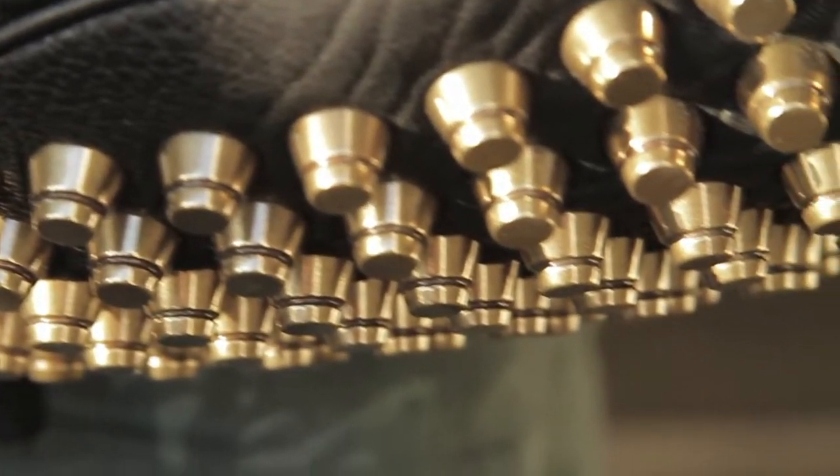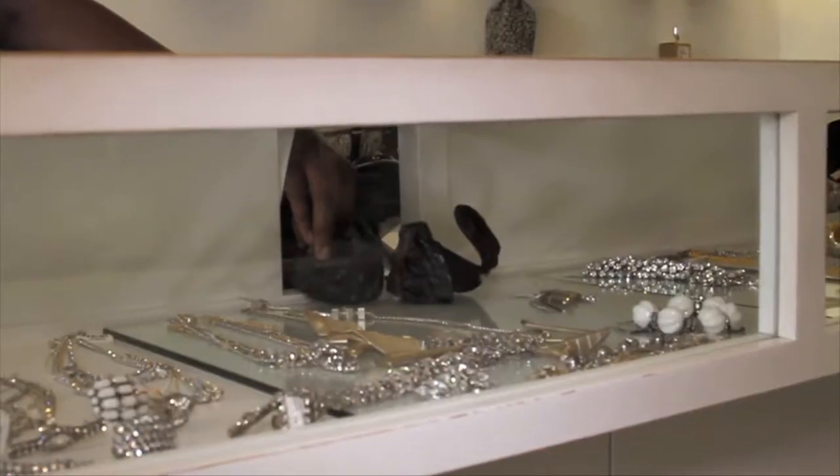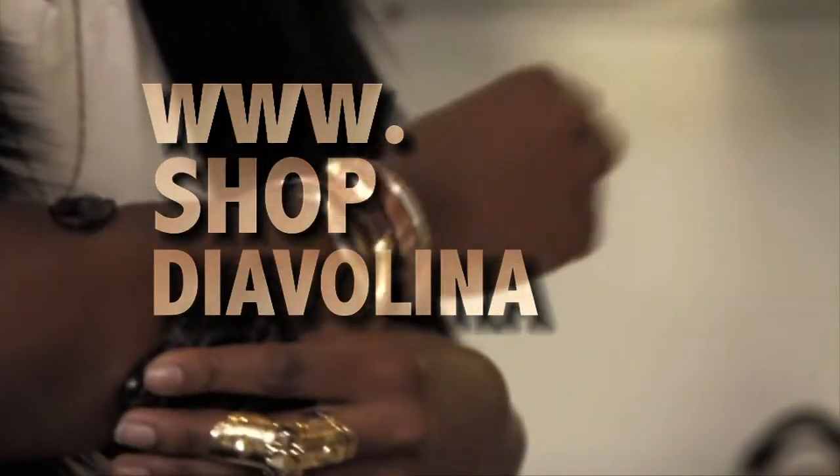Hopefully now you understand why Alexander Wang is so popular and why he has such a large cult following. You can find any of these things on our website, shopdiavelina.com.